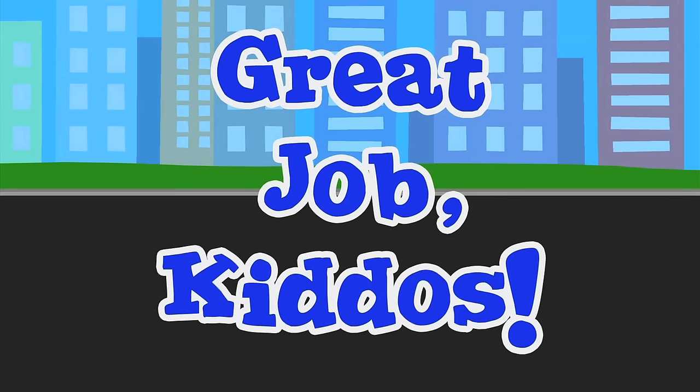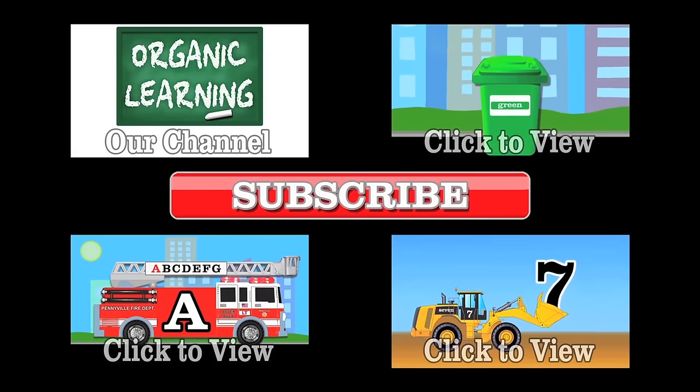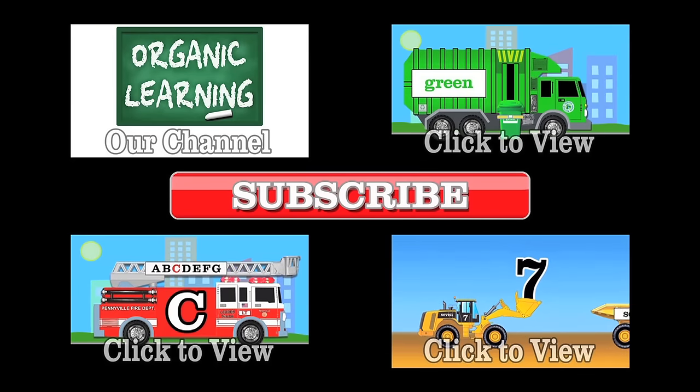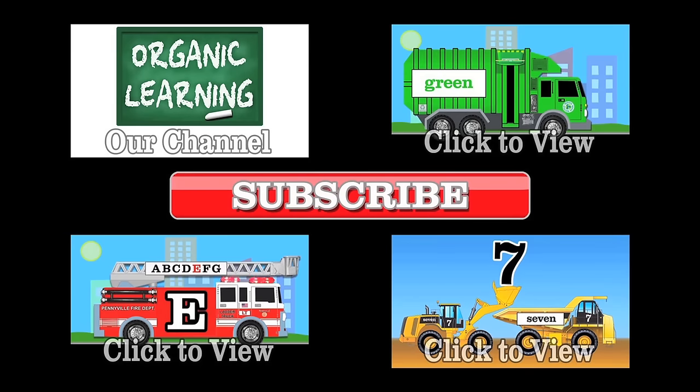Hooray! Great job kiddos! If you liked our video, please give it a thumbs up. And don't forget to subscribe and leave a comment below. Thank you!